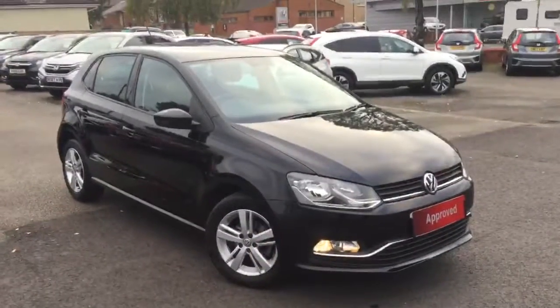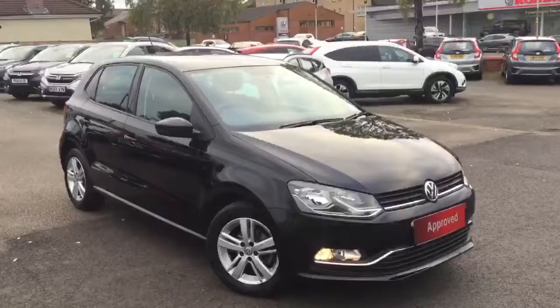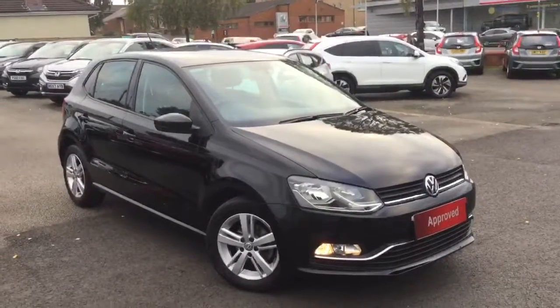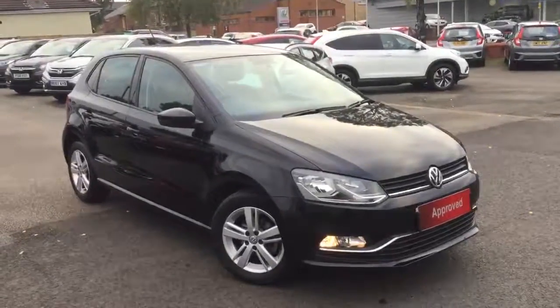So there we have this 2016 Volkswagen Polo 1.2 TSI Blue Motion Match, available for sale from Greenacre Honda in Blackburn and Clitheroe. Thank you very much for watching.